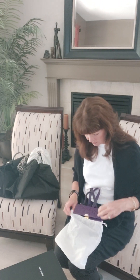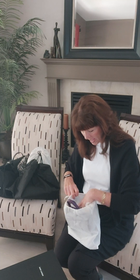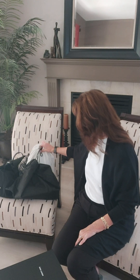I always store my handbags in bags or the original box that they come in, with all the documentation. It's important that you do that because it helps to maintain the value as well.